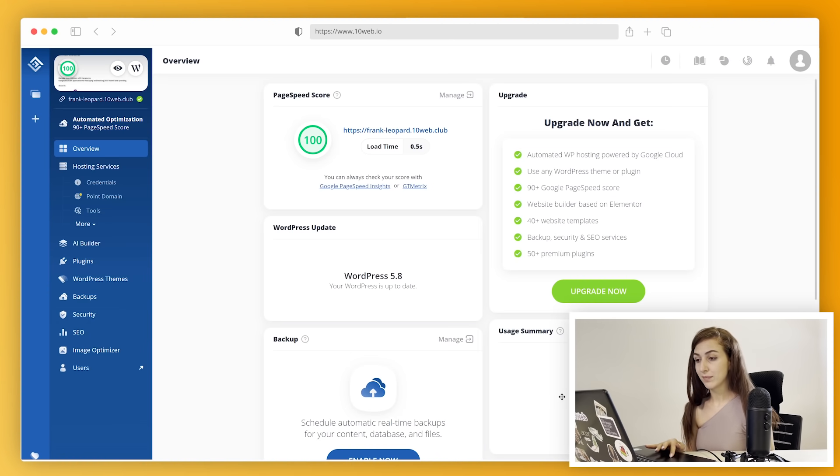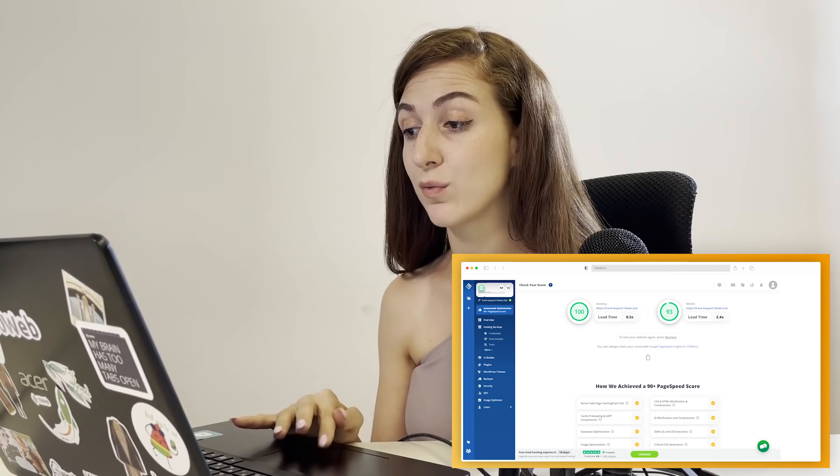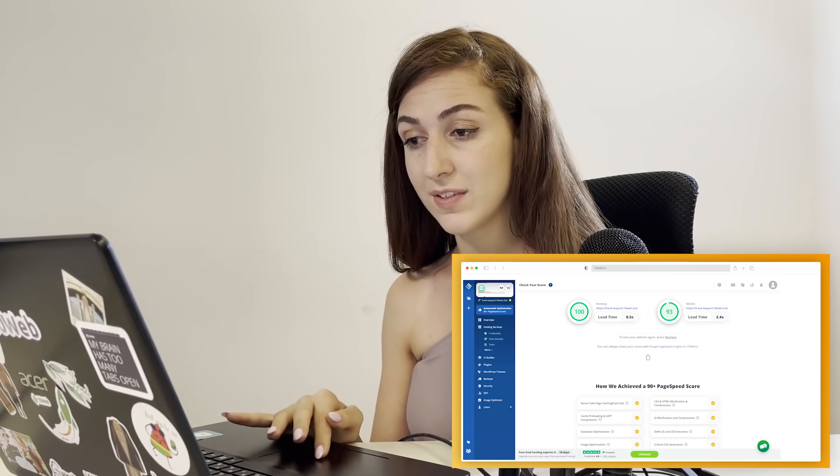There you go, all done. Here's the perfect copy of your website hosted on Google Cloud. Let's optimize its speed — we go to Automated Optimization in the left side menu to check our score. We got 90-plus page speed score for both desktop and mobile. That's fantastic progress — our site visitors will love it.